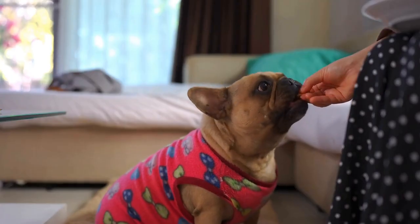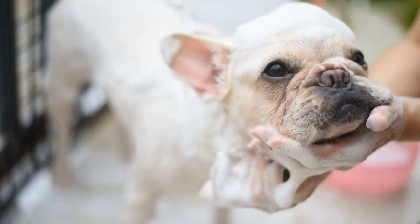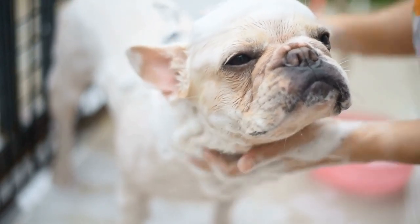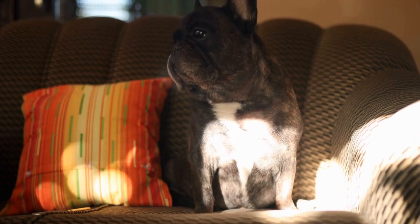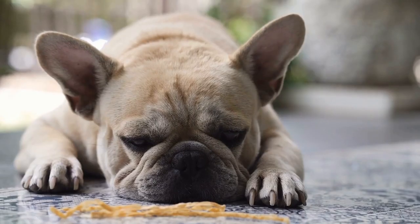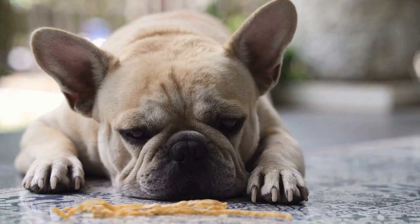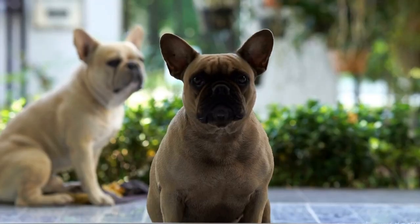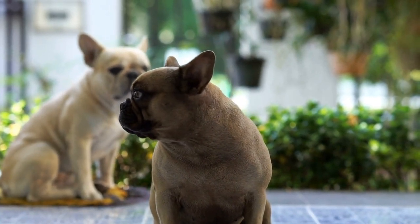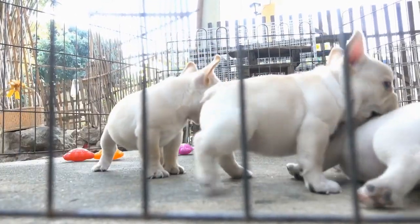Two: Acne. Just like humans, French Bulldogs can develop acne. This condition typically affects the chin and appears as red bumps or pustules. Acne can occur due to the blockage of hair follicles or overactive sebaceous glands. Regular cleaning of the affected area with a mild, dog-friendly cleanser can help prevent acne. Avoid using human acne products as they may contain ingredients harmful to dogs. If acne persists or worsens, it is recommended to consult a veterinarian for proper treatment.